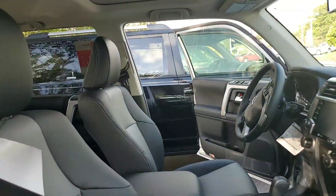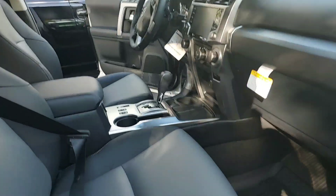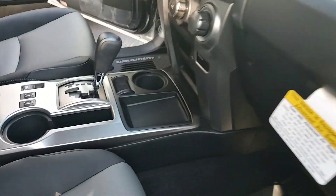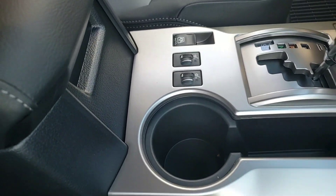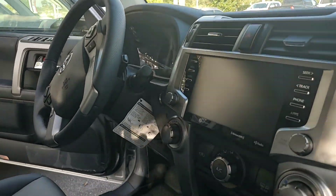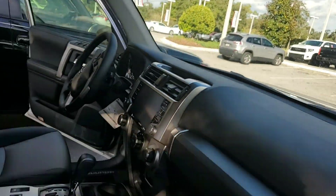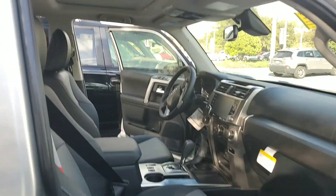Hey, it's Bruce here at Parks Toyota. 2020 Toyota 4Runner SR5 Premium. The only manufacturer option is the moonroof, but it comes standard with SofTex heated seats right there. It also has push-button start, and as you can see, a larger 8-inch screen interface with Apple CarPlay, Android Auto, and power seats on both sides.